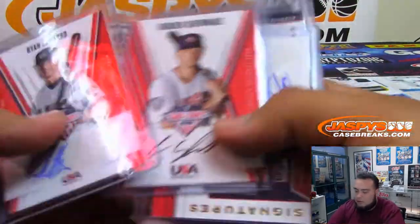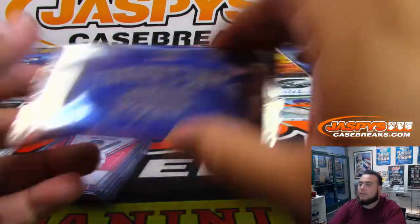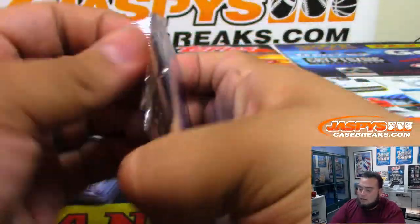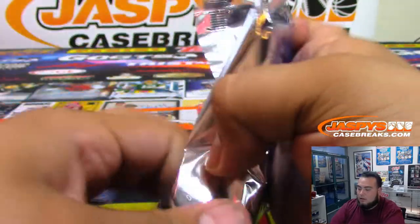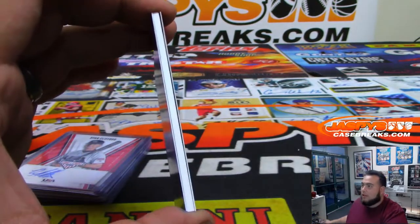David, there you go — one, two, three, four, five autographs right there. And then here is your Father's Day pack. Good luck.